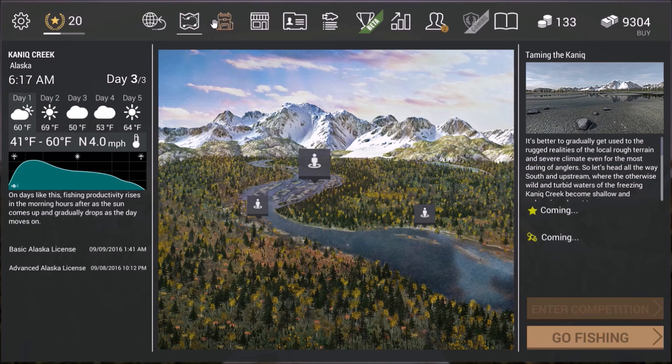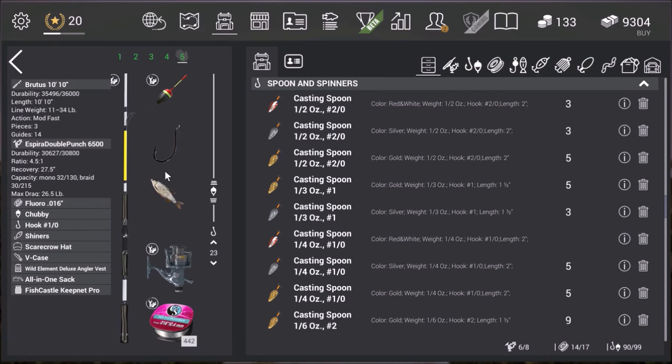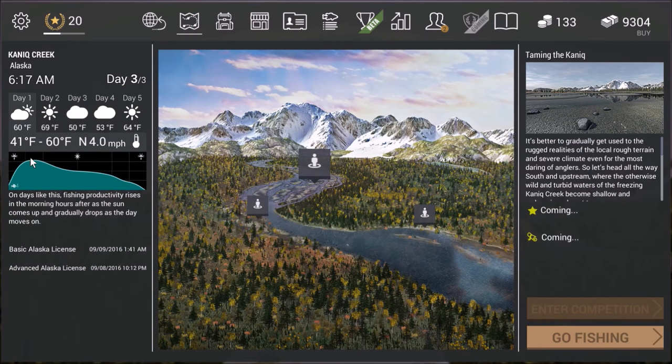Hey guys, this is Hawkeye and I'm back with Fishing Planet. We're here at the Alaska map again and we're going to do some more float fishing. This time we're going for the Dolly Varden Trout. I'm using the same tackle as before — the Brutus 10-foot, the Spira Double Punch 6500 — and I'm going to set this to about 20 inches. 20 inches seems to work best. You can use the Chubby Bobber or one of the Pear Bobbers, and anything from about a 1-aught hook to a 4-aught hook usually works. We're here on a partly cloudy day, which honestly is probably the best time to fish in Alaska.